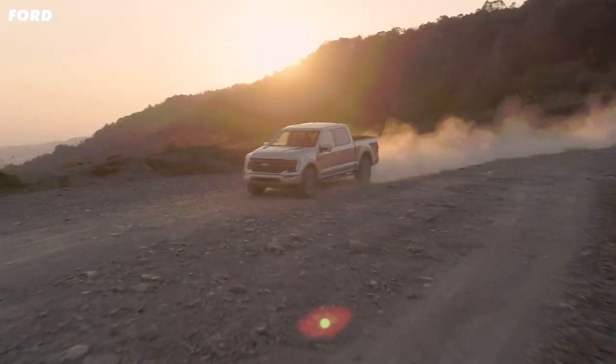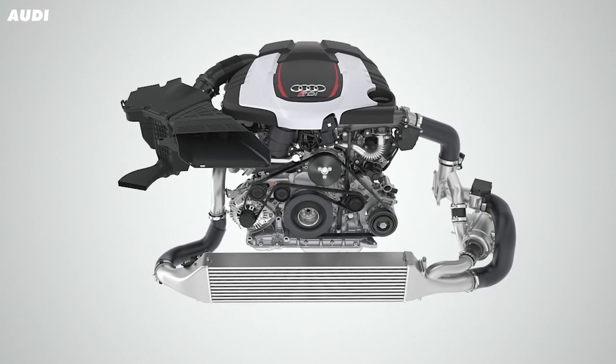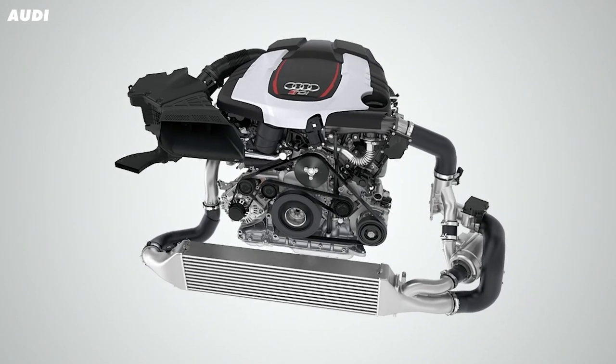Diesel engines might not be the first thing you think of when you hear the term low emissions, but Audi is on a mission to change that and keep the internal combustion engine alive a little bit longer.